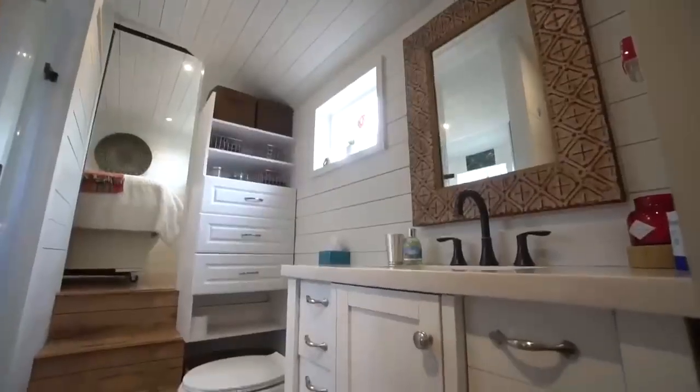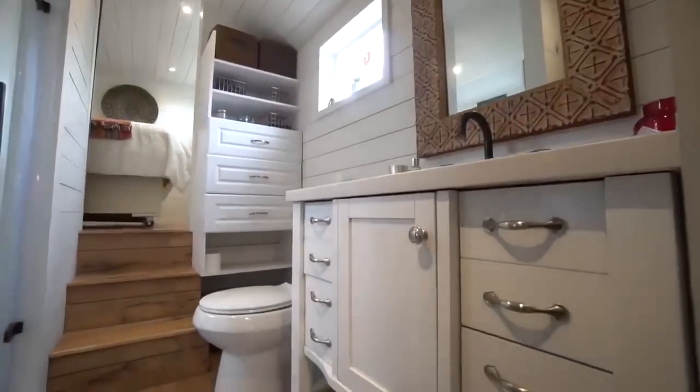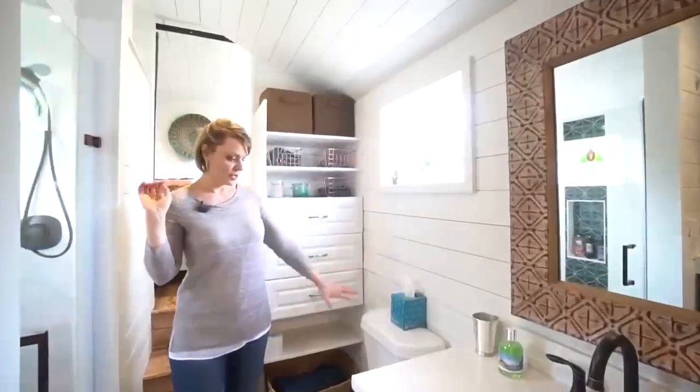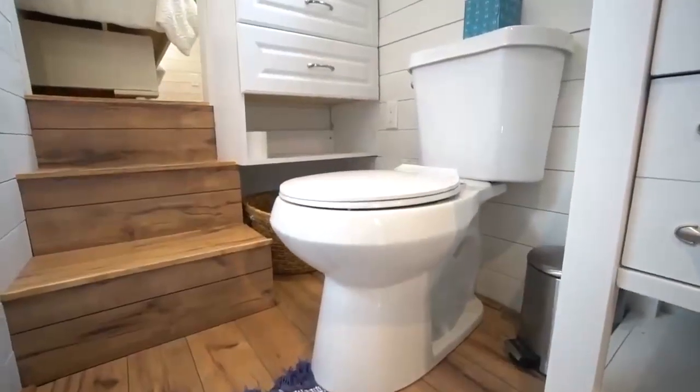Este tocador de 36 pulgadas lo encontramos en una tienda de antigüedades, con la vidriera a juego sobre el inodoro estándar y algunos grandes espacios de almacenamiento.